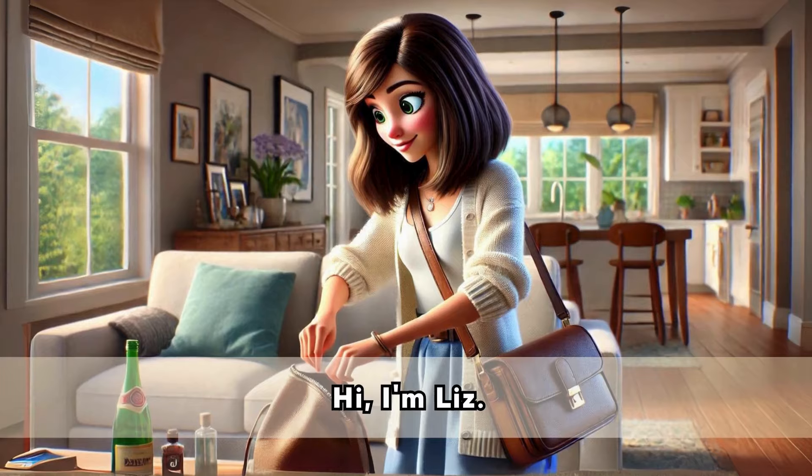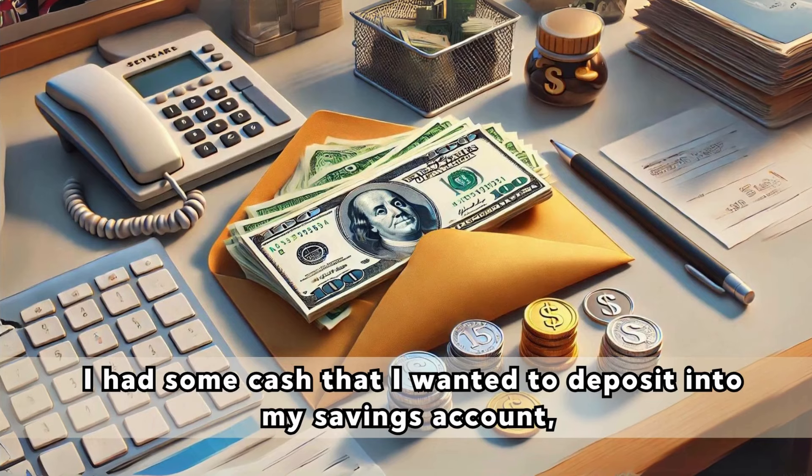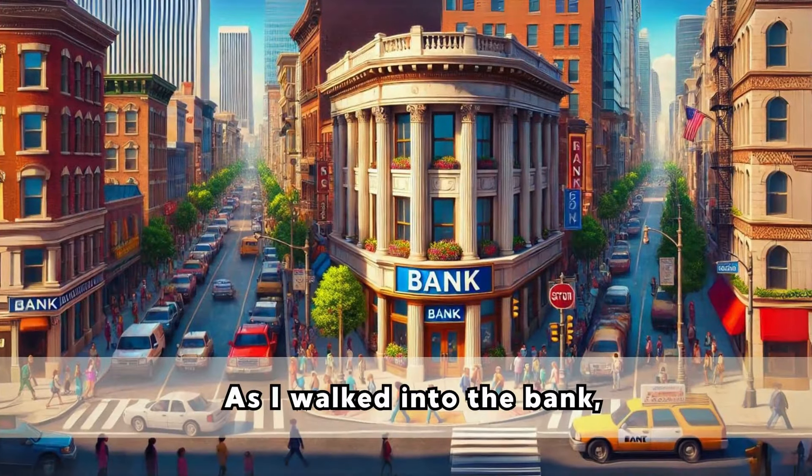Hi, I'm Liz. One sunny morning, I decided it was time to visit the bank. I had some cash that I wanted to deposit into my savings account, and I also needed to transfer money to a friend. As I walked into the bank,